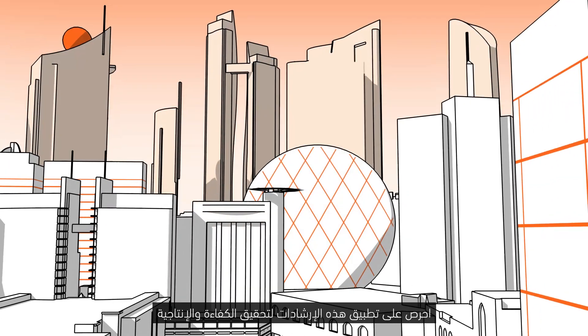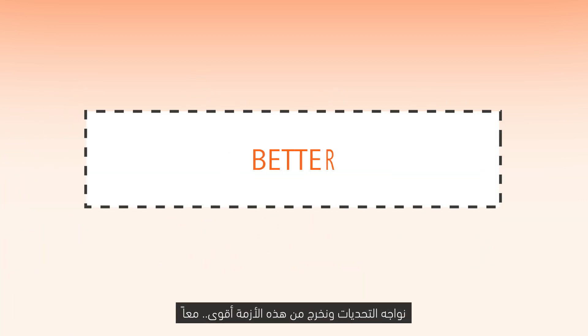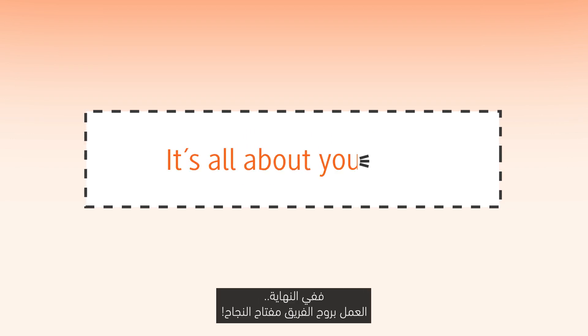Now, it's time to put these tips into practice. Let's continue to work better, and we will get through this together and emerge stronger. After all, it's all about teamwork.